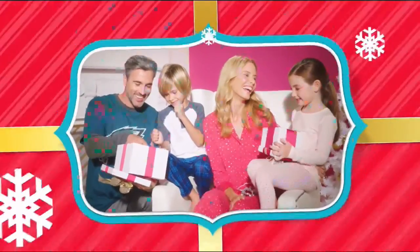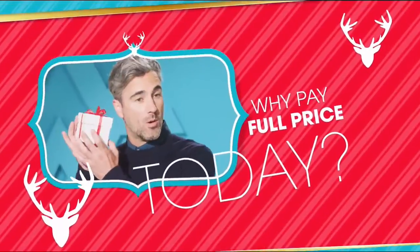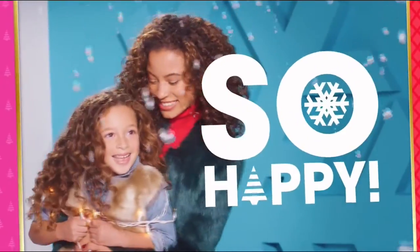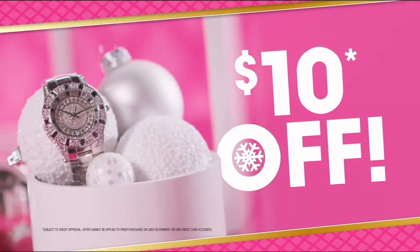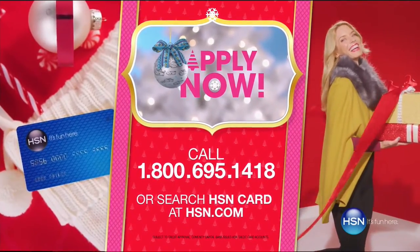Tis the season, and at HSN we're making your holiday happier with gifts for everyone on your list — Bose, HP, Lancôme, Vince Camuto, Wolfgang Puck, Fitbit, Apple, and Benefit — all on FlexPay. It's our exclusive buy now, get now, pay later way to holiday. Why pay full price today when you can pay over time? What fun it is to make HSN your home for the holidays. Get $20 off when you apply and are approved for the HSN card, plus extra flex offers, no interest VIP financing, and an additional $10 off your next purchase. All with no annual fees. Call 1-800-695-1418 or search HSN card at hsn.com.